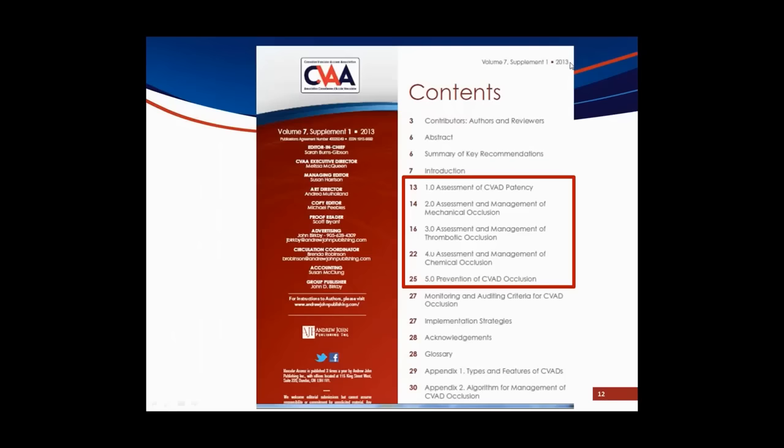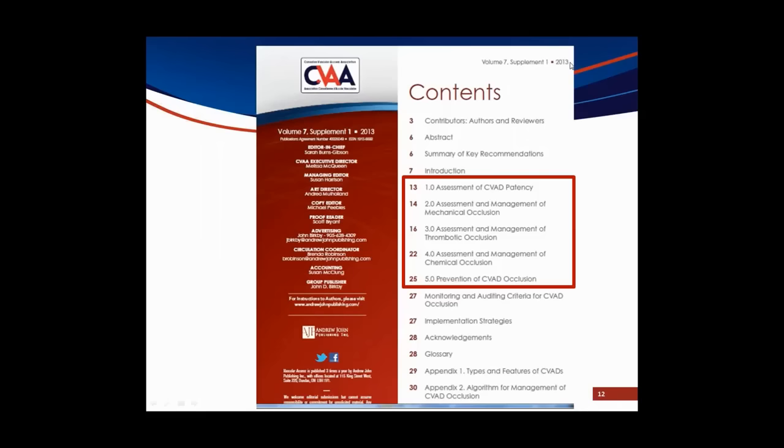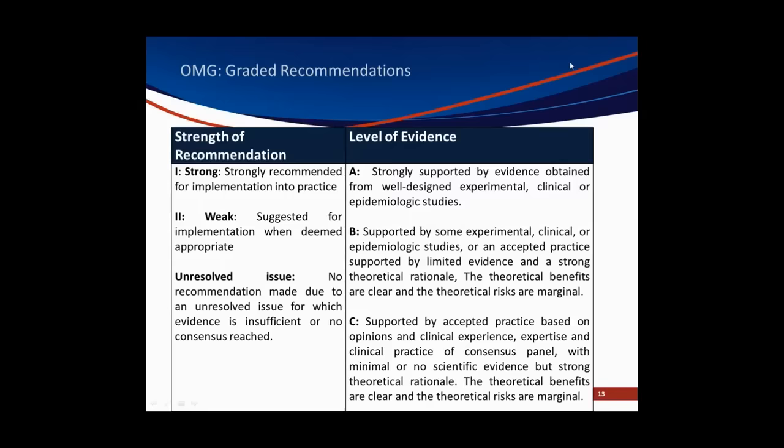The objectives of the OMG were to provide practice recommendations based on published evidence and consensus of clinical expertise, to provide practical clinical resource tools to support implementation of the recommendations, and to decrease variation in practice and enhance patient outcomes — recognizing that the guideline does not replace critical thinking and professional judgment. The main work of the OMG is divided into five sections: assessment, mechanical occlusions, thrombotic occlusions, chemical occlusions, and prevention of CVAD occlusions. We graded recommendations on both strength of recommendation and level of evidence.